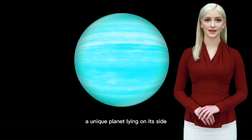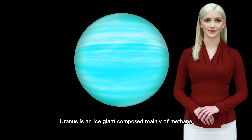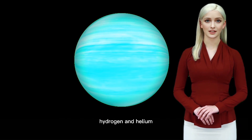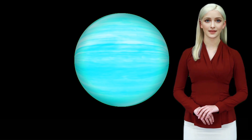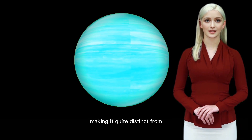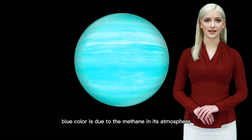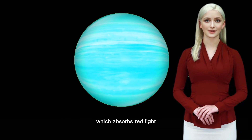Uranus is an ice giant composed mainly of methane, hydrogen, and helium. Uranus's axial tilt is so extreme that it rotates on its side, making it quite distinct from the other planets in our solar system. Its icy blue color is due to the methane in its atmosphere, which absorbs red light.